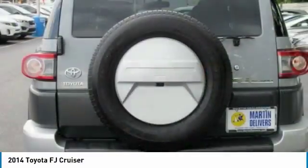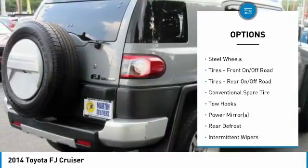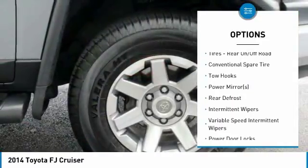Here are some of this vehicle's great options: stability control, traction control, anti-lock braking system, steering wheel audio controls, and backup camera.